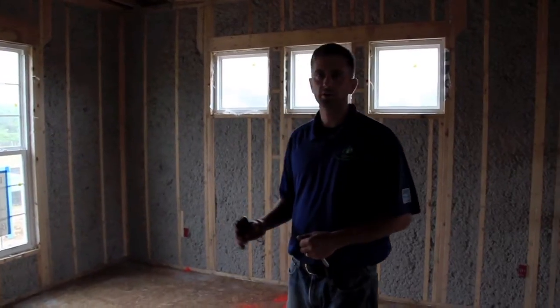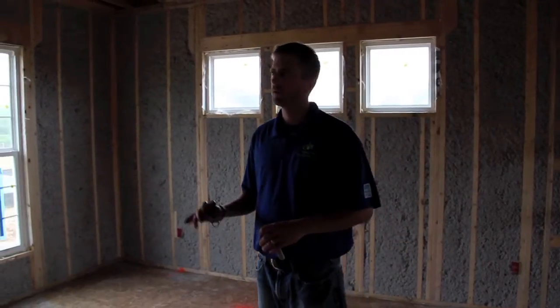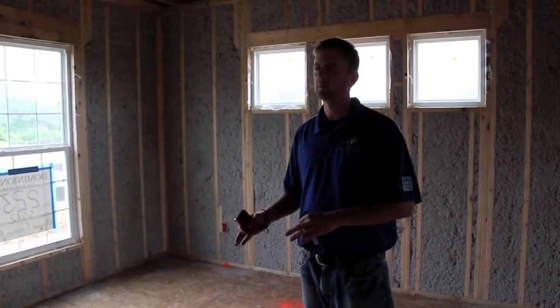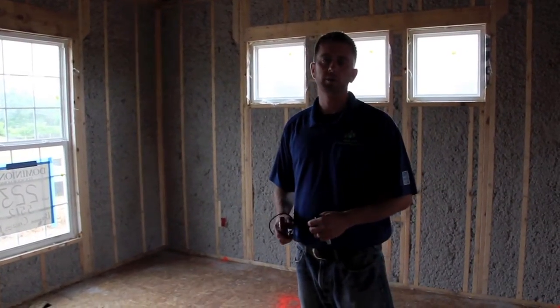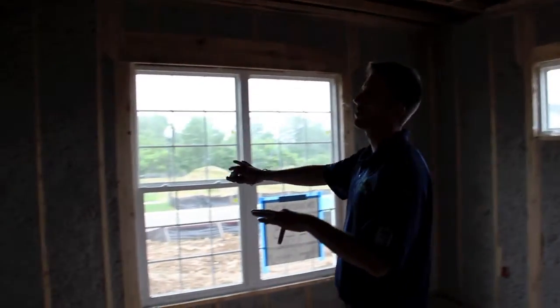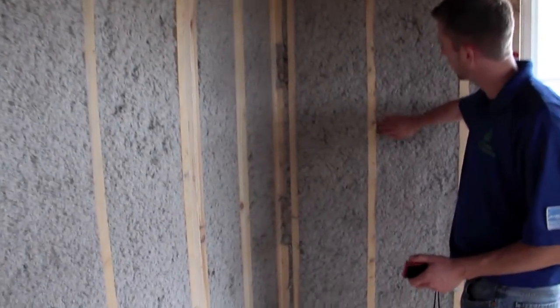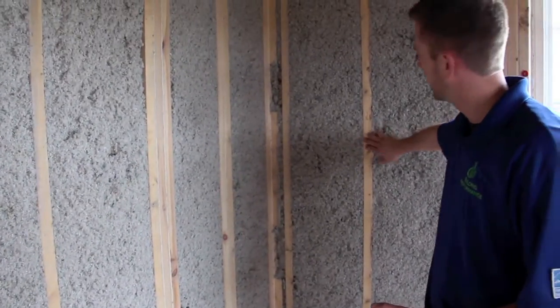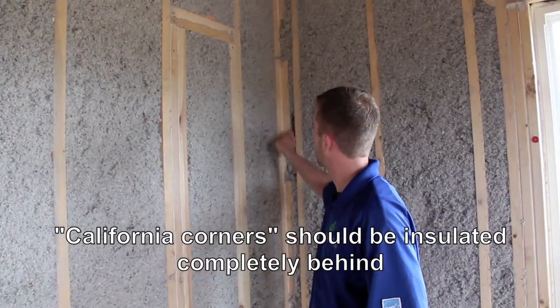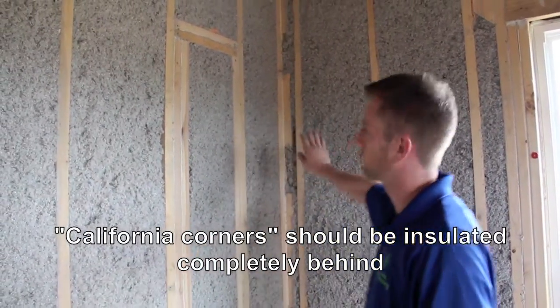As we walk through the house, if we find problems, we're going to mark it with a permanent marker and take a picture of it so the superintendent can find the problem and the subcontractor can come back and resolve any issues. What I'm looking for in the wall cavities is that the insulation is completely filling them. You don't want to see anything falling out, any compressions around the studs, and you want to make sure it gets all the way behind the wood into the corners.